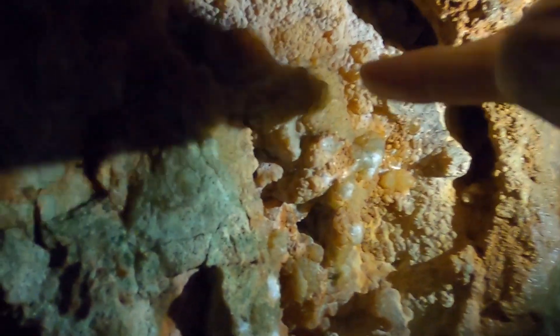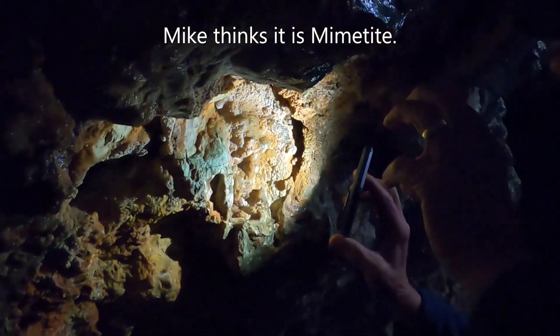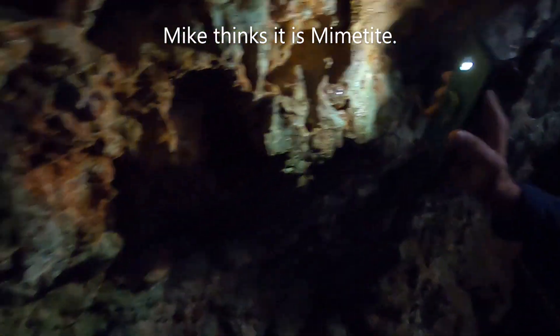Look at this right here — all over you can see it bubbled up. We're up in the mountains at 8,000 feet and these are actually crystals in a cave — those are actually crystals right there. See how it's bubbled up like this? Those are crystals. We'll find out the name and post it.